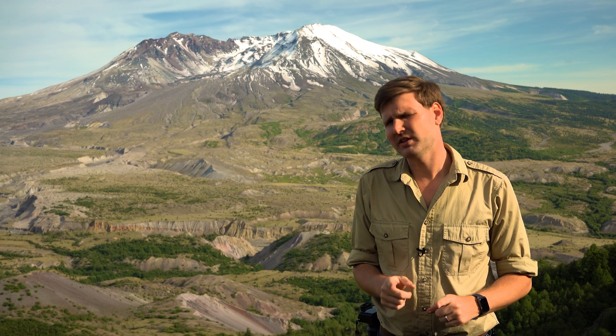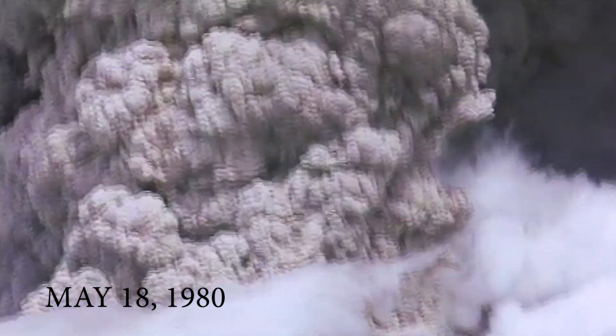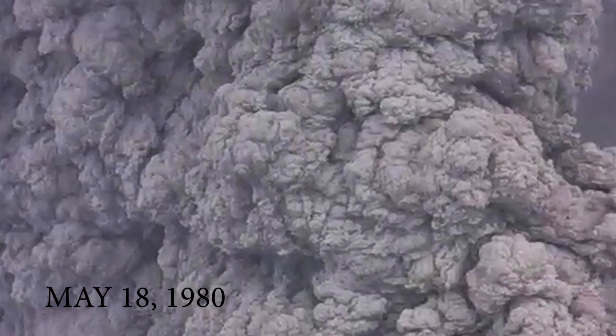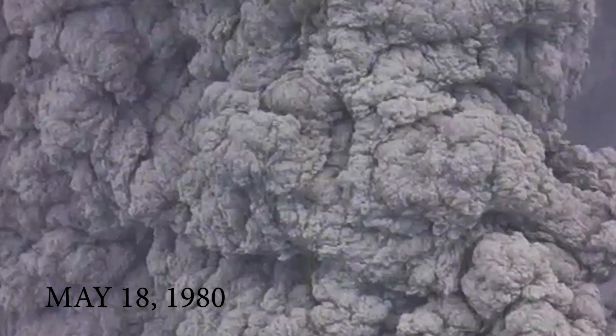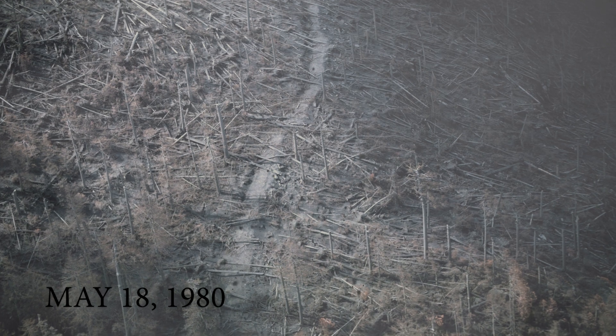I am here on location at Mount St. Helens in Washington State. And as you can see, it's a beautiful wilderness here. But it sure wasn't about 40 years ago — it was a disaster zone. On May 18, 1980, Mount St. Helens blew its top in an impressive volcanic eruption, which immediately destroyed 230 square miles of forest.